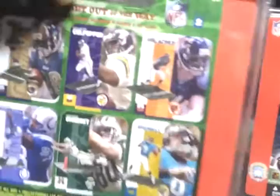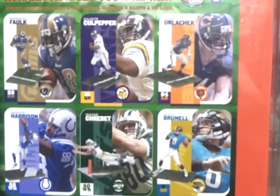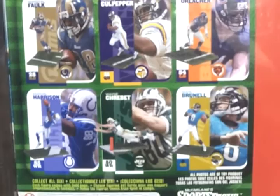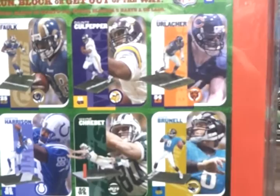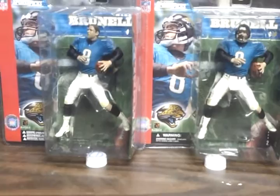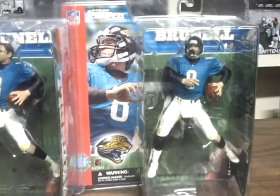Another way you could tell with some of these older variants was they would show you the lineup on the back, so you could see. Actually, this is series two, not series one — so I was mistaken. Because we also have that Marshall Falk, Culpepper, we have an Urlacher. We're looking to get a Cravet and a Harrison. But you can see what the regular figure is — Brunell. So this is a series two. I knew it was one of the early ones, but series two — Mark Brunell, no-helmet variant and regular figure.